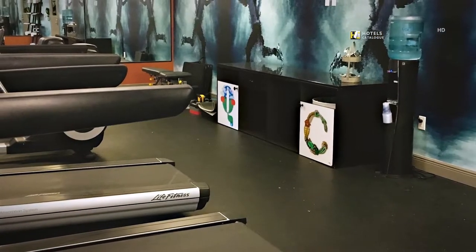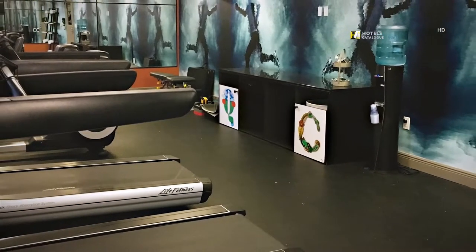While in New Orleans, keep your workout regimen intact at our hotel's fitness center, boasting free weights and updated cardio equipment from Life Fitness.